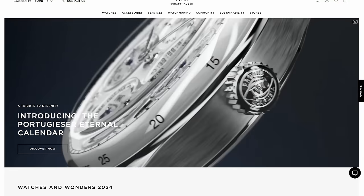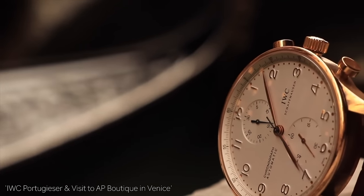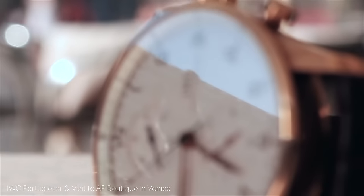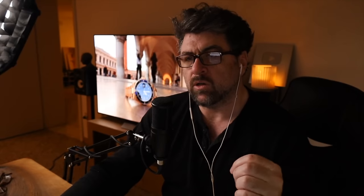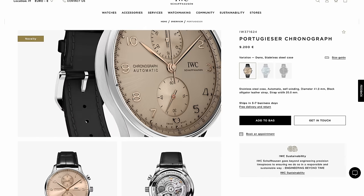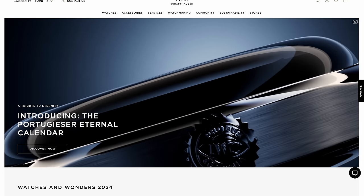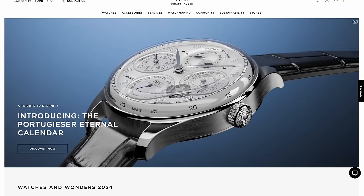Next up is the IWC Schaffhausen Portugieser. I'm a big fan of this watch — I have the rose gold Portugieser with the ivory white dial, and I did a big video on that about a year ago. They've released some new colors, including a Dune color — I don't know if they're trying to capitalize on the movie or if that's a coincidence. But the most interesting one is the Eternal. It's out of my price range, but when you look at what it is, it's actually not that much money. I've seen watches less complex than this in platinum for the same price.